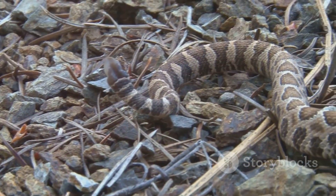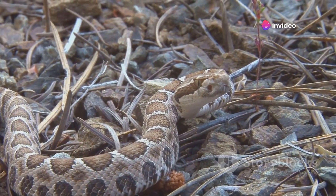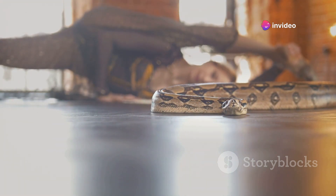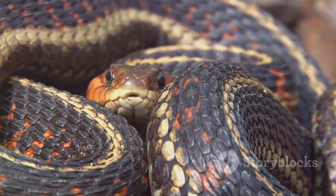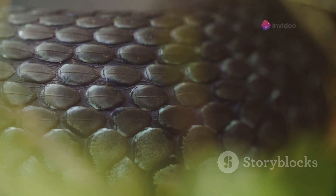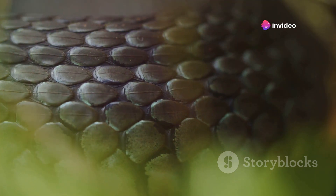Providing appropriate objects in the enclosure, such as rocks or branches, can facilitate this process. Ensuring the enclosure has the right humidity levels can also make shedding easier for the snake. After shedding, the snake's skin should appear smooth and vibrant. By understanding the shedding process and its associated behaviors, you can ensure that your snake has the best possible conditions for a successful shed.